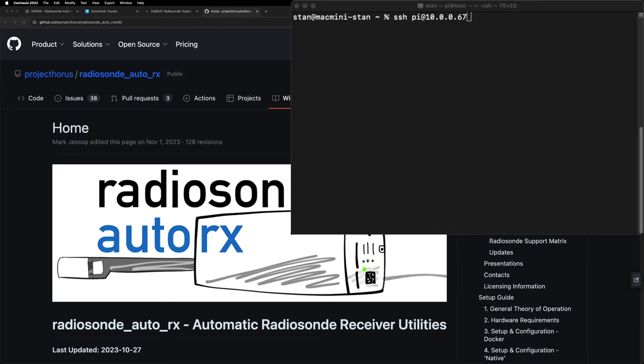The first thing we need to do is download the Radiosonde AutoRx software — I'll put the link in the description. It's basically a project on GitHub. Go to that website, then connect to your Pi whether you're using a keyboard and monitor or SSH-ing into it like I am. I'm going to go ahead and connect to mine now.